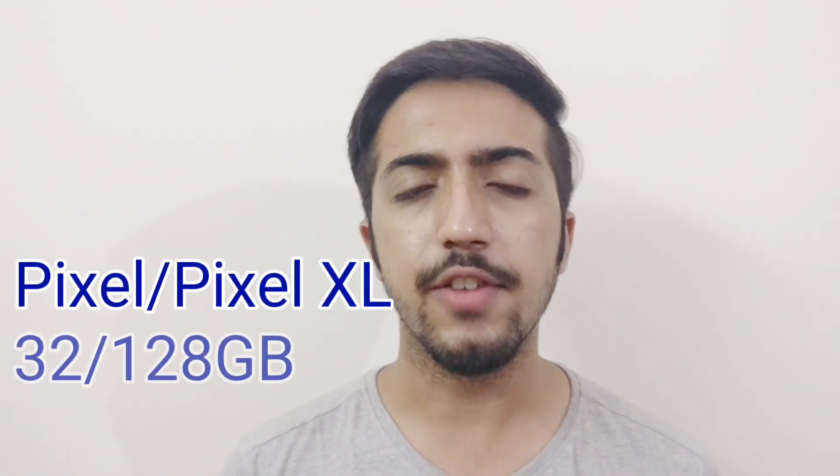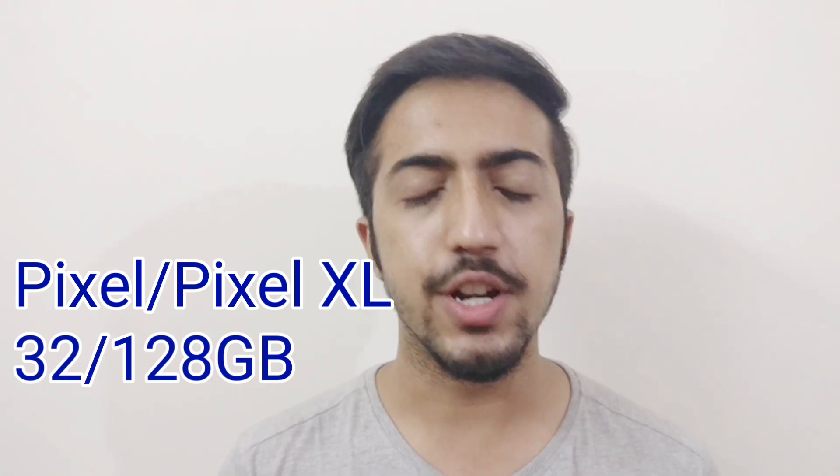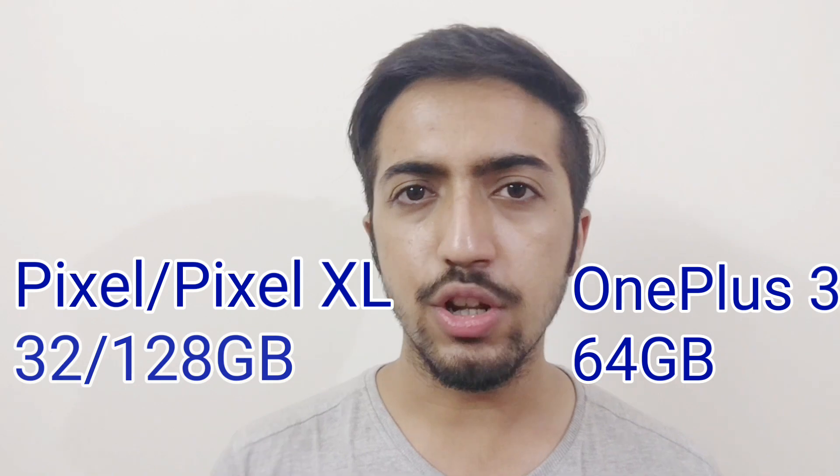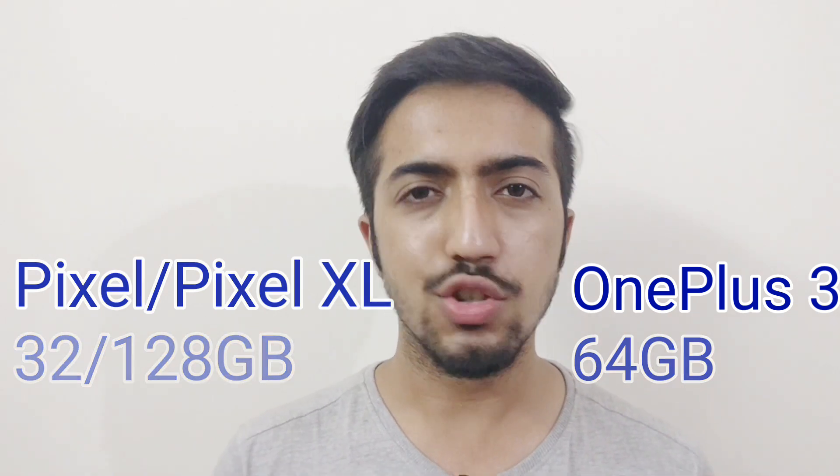Google Pixel and Pixel XL come with 4GB of RAM, whereas the OnePlus 3 is powered with 6GB of RAM. For storage, the Pixel and Pixel XL have two variants — 32GB and 128GB — while the OnePlus 3 has a single 64GB storage variant. For those who require more storage, the Pixel and Pixel XL win in the storage round.